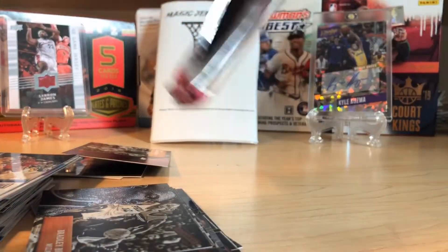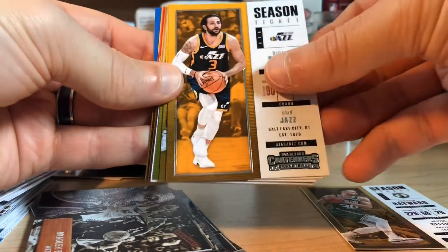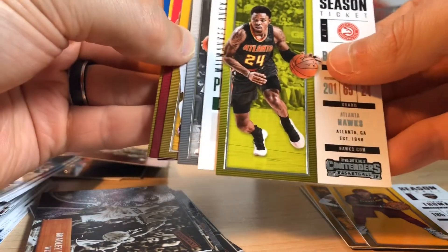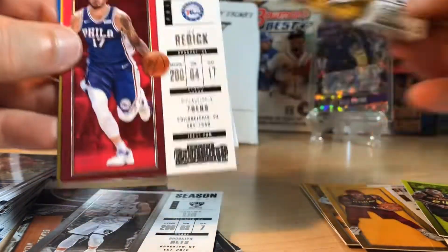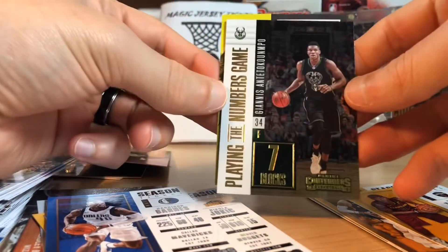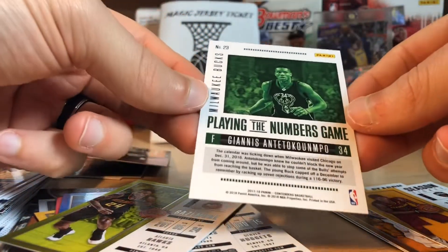Last pack — Contenders. Let's see if we can pull another auto. I mean, we already got a really sweet one, so I'm extremely happy with this box so far. Gordon Hayward, Ricky Rubio, Isaiah Thomas again — I wonder if he'll actually do well this year, I hope so. Kent Bazemore. Looks like we did get one, or at least it's backwards. Jeremy Lin when he had that awesome hair, Dwayne Wade — played for the Cavs — J.J. Redick, The Joker, Harrison Barnes. 17-18 Contenders — it's Giannis Antetokounmpo! Nice little foil, playing the numbers game — not numbered, but a nice insert.